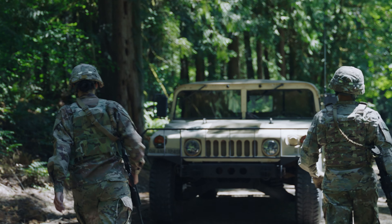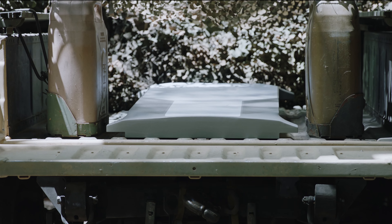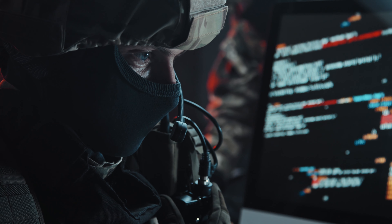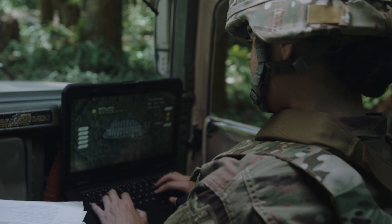Built for field use, the MOT is a ruggedized high-performance terminal. Its low-profile design has a low risk of detection and signal interception, and extends tactical edge networks beyond the line of sight, integrating with devices and applications with no-fail connectivity.